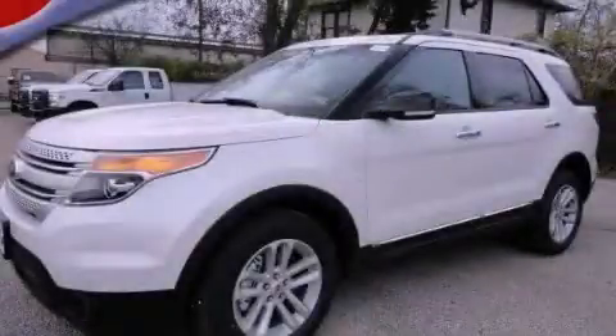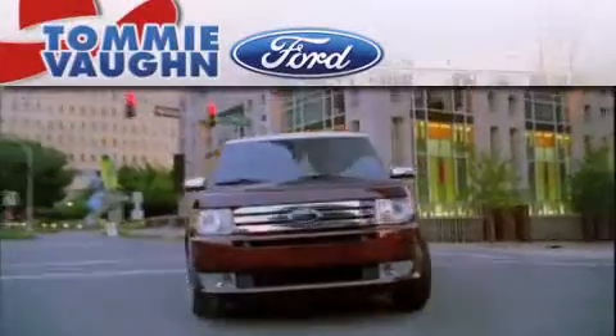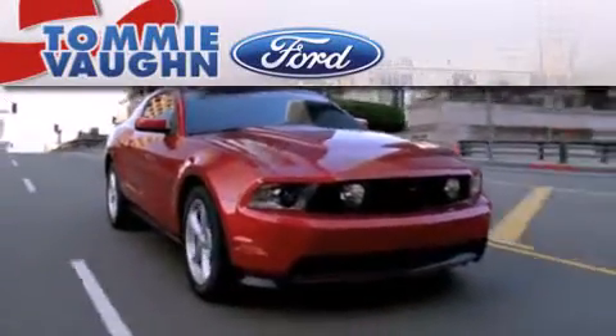This automobile won't last long at this price — call and arrange a test drive now. Thank you for considering Tommy Vaughn Ford for your next luxury vehicle.